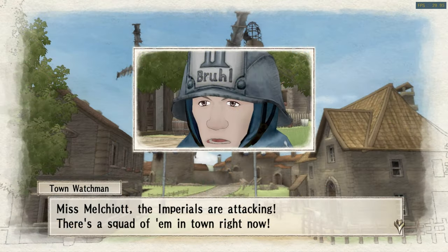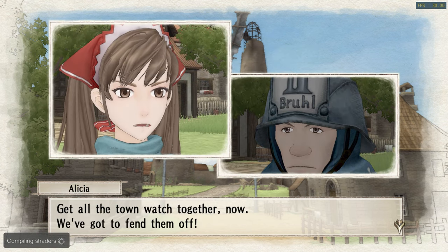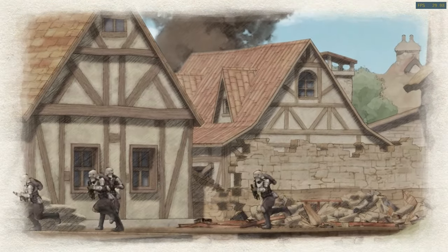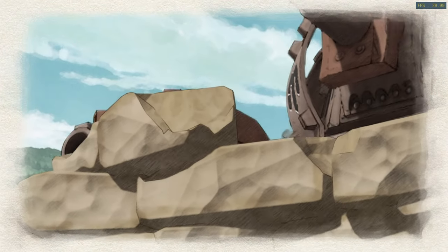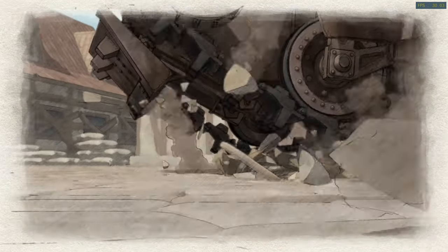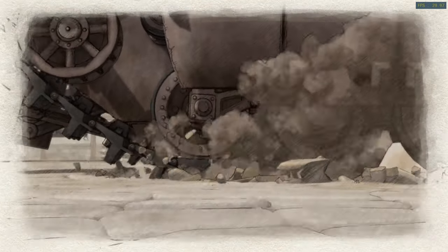Valkyria Chronicles is an awesome turn-based game that's hampered by an overly long tutorial section and an episodic style, which turned off many players, but it really does pick up the pace later on in the story. Having said that, it was far more popular on Steam, so maybe it's meant for PC gamers.